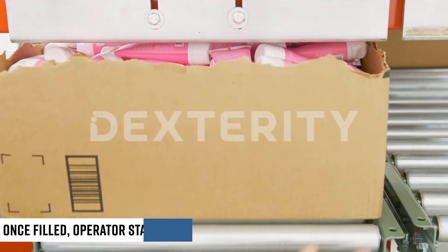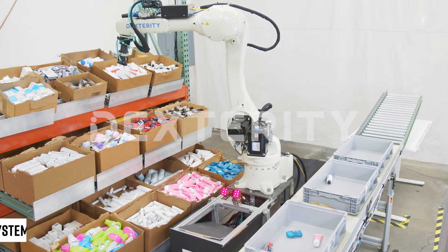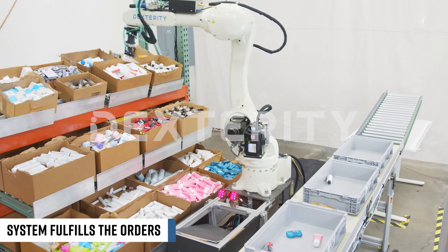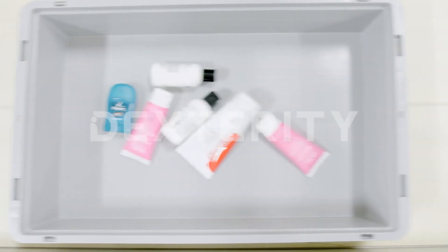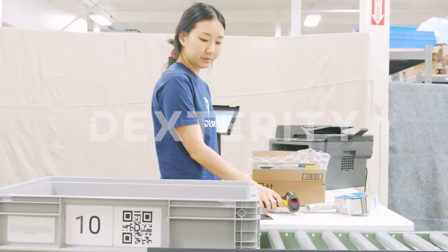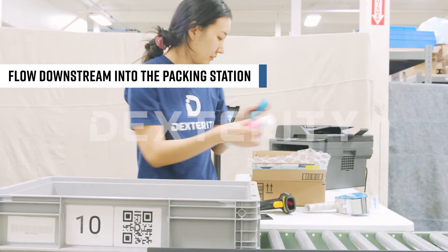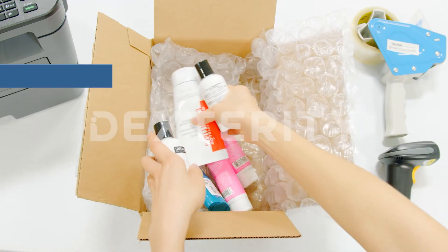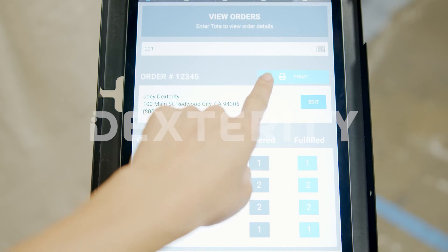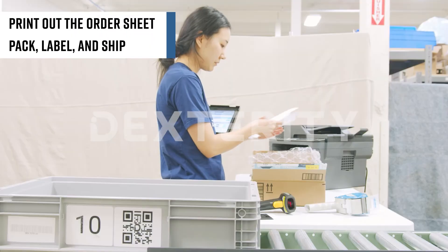Once the products are filled in the system, the operator will press start and the system will start fulfilling the orders. The overhead quality control cameras ensure order accuracy. Once fulfilled, the orders exit the system and proceed downstream into the packing station, where the operator will print out the order sheet, pack, and label the box that's ready for shipping.